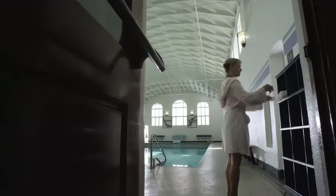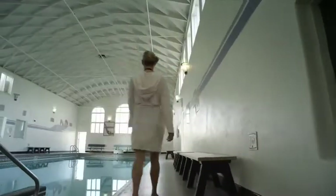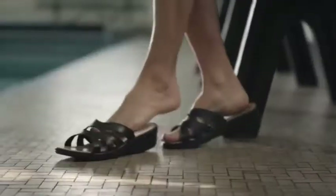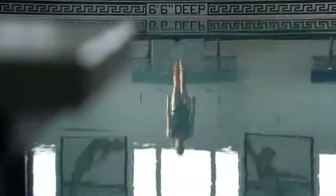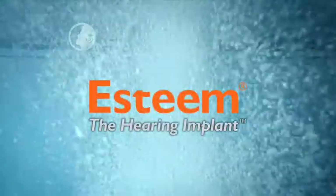You've been patiently waiting for years, perhaps even decades, and with each new incremental advance in hearing aid technology or design, you thought someday there'll be a genuine breakthrough — one incredibly less restrictive, remarkably more long-term, that feels more natural. That someday is today. Finally, the Esteem hearing implant.